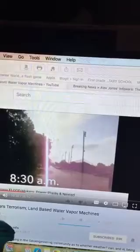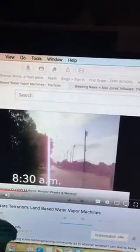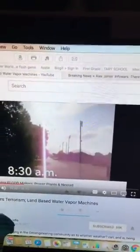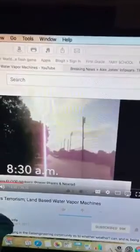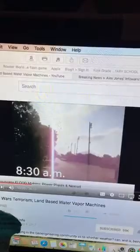This is your black ops, this is your secret government getting their hands on free energy and using it as a weapon right now. So I wanted to share that with you.